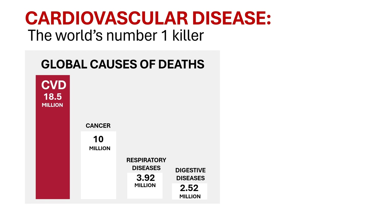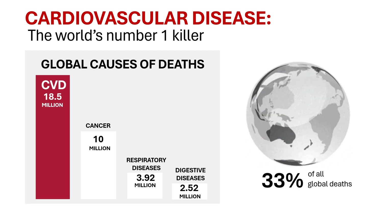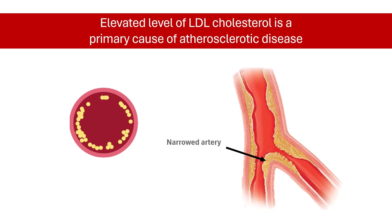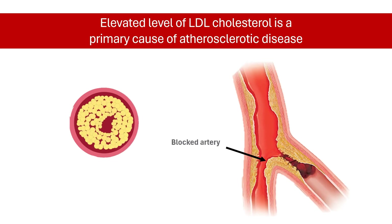Cardiovascular disease is one of the leading causes of death worldwide. Increased low-density lipoprotein cholesterol is one of the primary causal factors in the development of atherosclerotic cardiovascular disease. Increased LDL cholesterol can lead to blocked arteries and raise the risk of a heart attack, stroke, and other forms of heart disease.